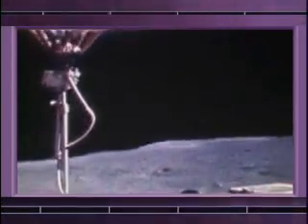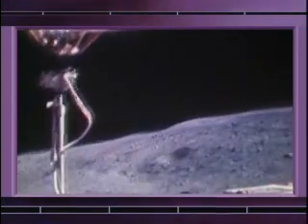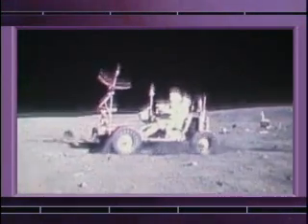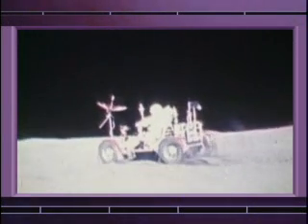The lunar rover was a tremendous asset. One of the things that we knew was going to give us a problem was the lunar dust, the soil — very fine, almost like graphite. When you drive the rover, it would throw up like a rooster tail.